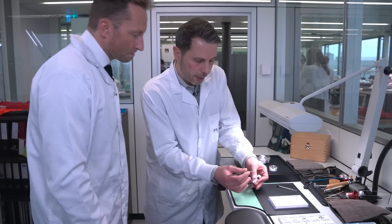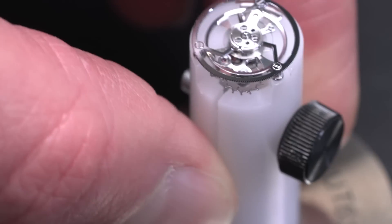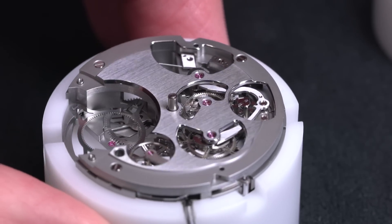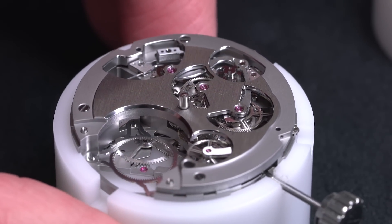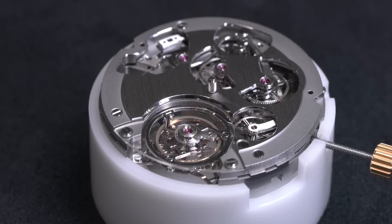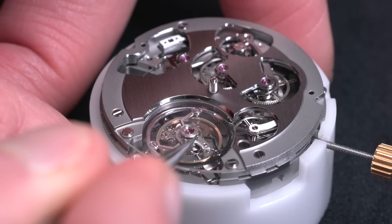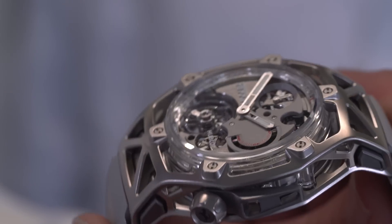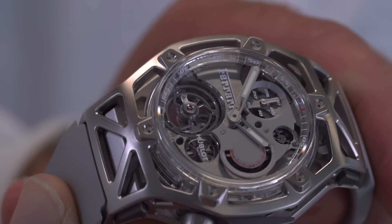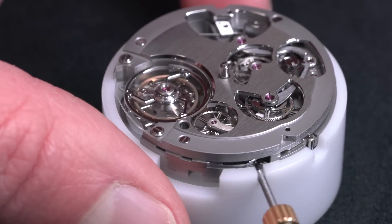How is this connected to the movement and how does it get its power? There is a little pinion right here, and this pinion connects with the inverse wheel. After this, we fix it with a bridge using two screws — but it's a sapphire bridge, so you can't easily see it. With this bridge, the accuracy of this tourbillon is higher than a flying tourbillon. It's more stable.